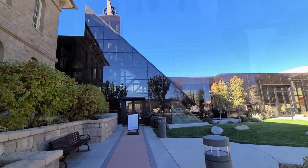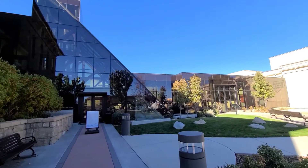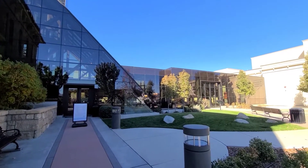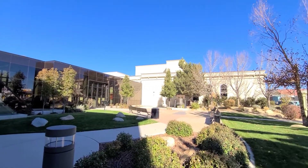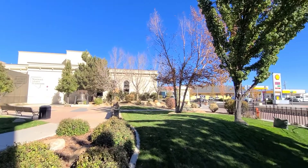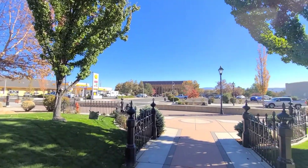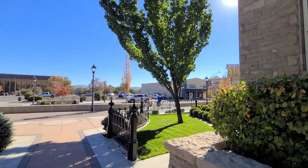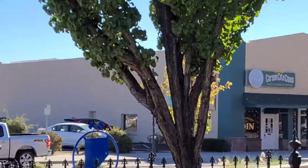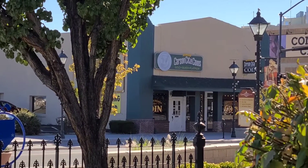A really cool museum. This is an extension to the Mint where they have other exhibits, including the gift shop and a few other things. Let me do a quick panoramic view — and right there is the coin shop, Northern Nevada Coin. That's how close it is.